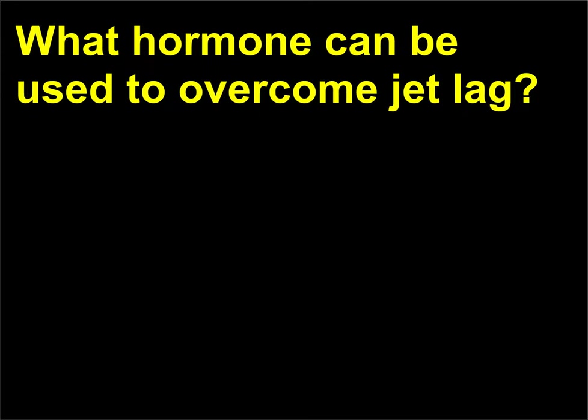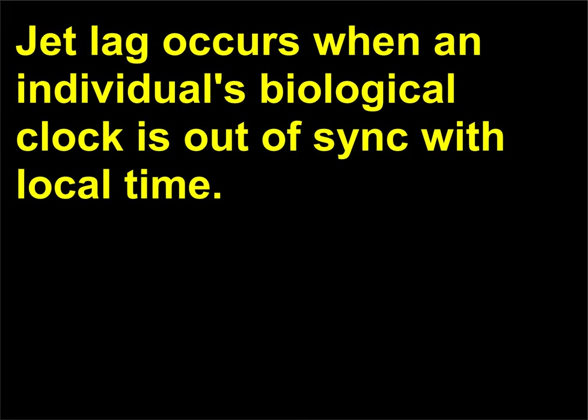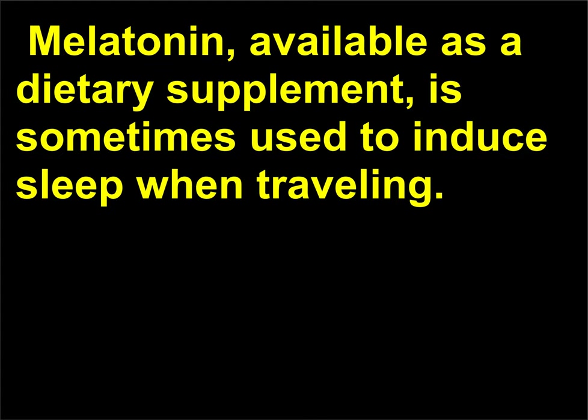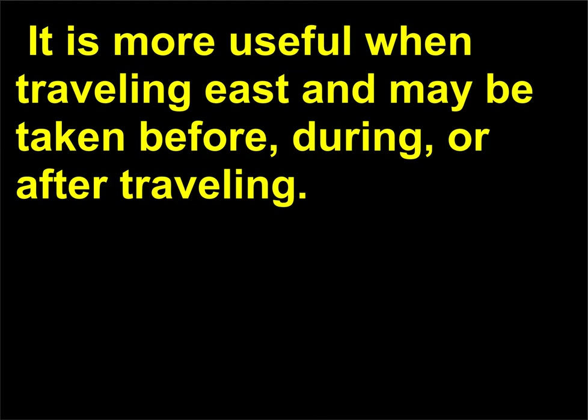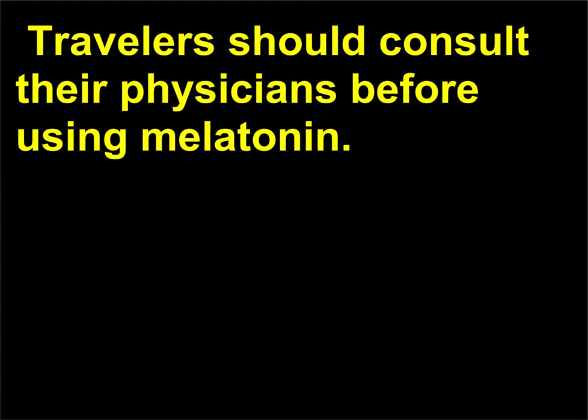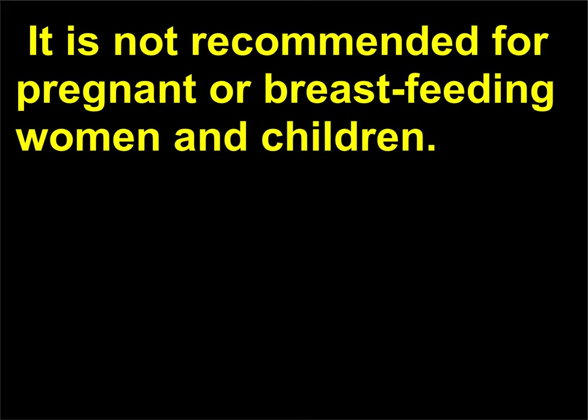What hormone can be used to overcome jet lag? Jet lag occurs when an individual's biological clock is out of sync with local time. As a general rule, it takes about a day for each hour of time zone change to recover. Melatonin, available as a dietary supplement, is sometimes used to induce sleep when traveling. It is more useful when traveling east and may be taken before, during, or after traveling. It is best taken approximately five to seven hours before the usual bedtime in the old time zone. Travelers should consult their physicians before using melatonin. It is not recommended for pregnant or breastfeeding women and children.